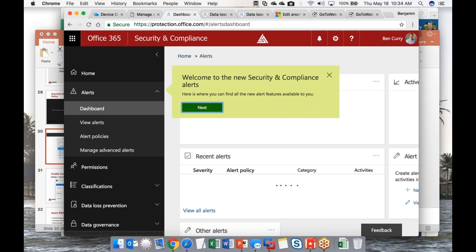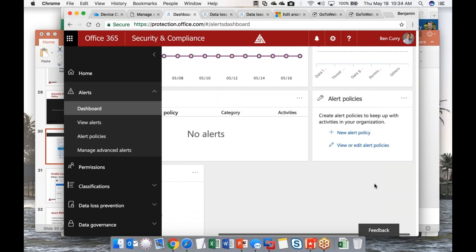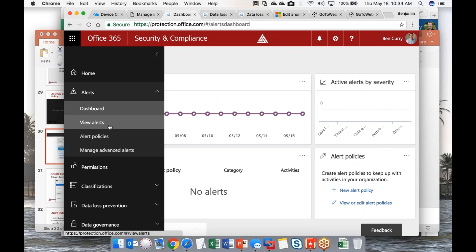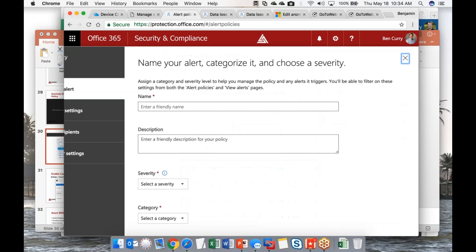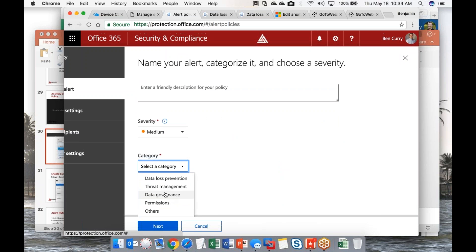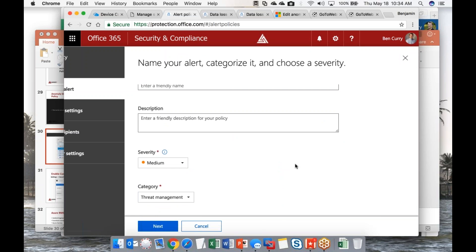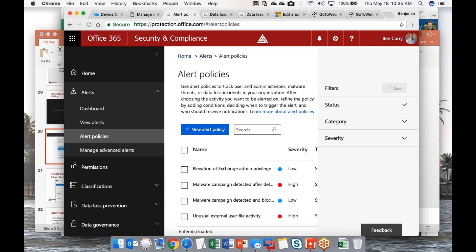I'll show you the out-of-the-box standard alerts. From the dashboard we can see basic alerts across the tenant, some aggregation, and control over alert policy. You can add a new alert policy, give it a name, a severity like medium, and a category like threat management. It's fairly basic — better than nothing, but it really lacks what most organizations require for security.